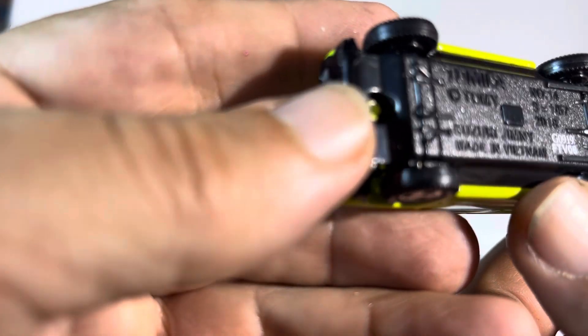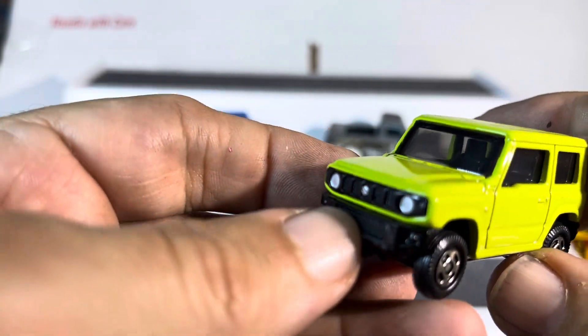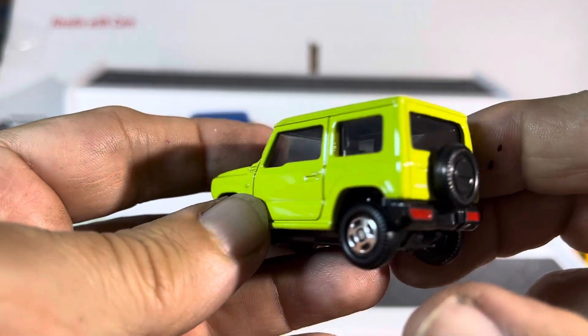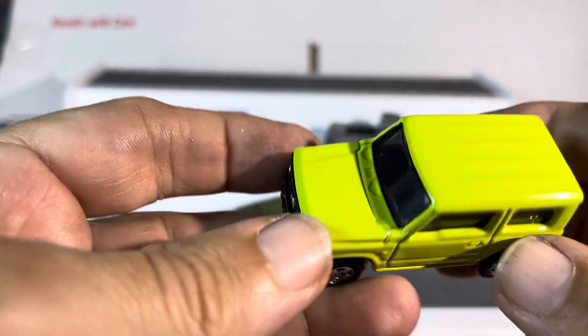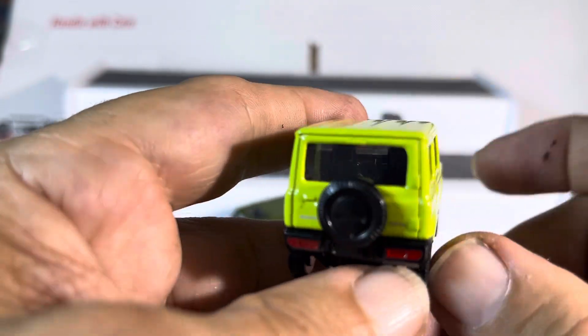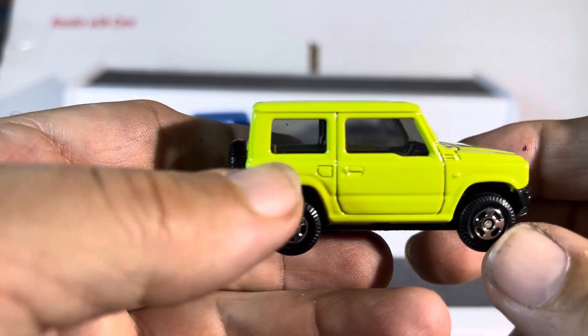What is it? It's a Suzuki Jimny! Okay, I was wrong. Now we're putting this in with the Jimnys. Have you seen this before? Suzuki Jimny — I thought that was a Range Rover. This is one of those obscure cars that I do not have a lot of, so let's just throw it in.